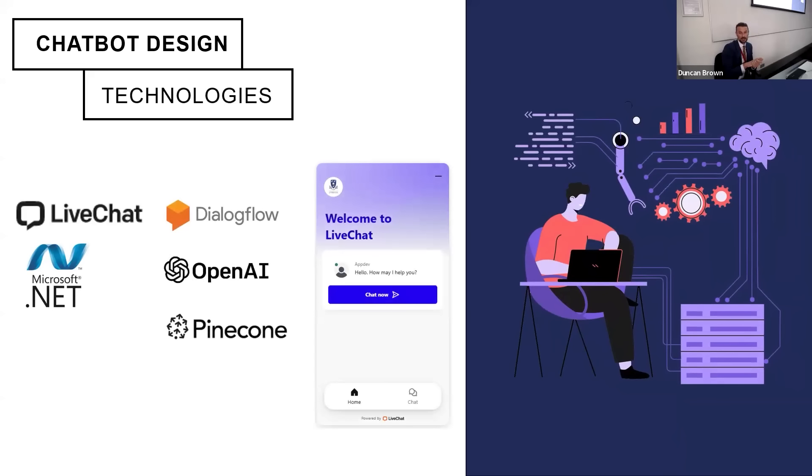These are the technologies powering the chatbot. Starting left to right: our chat widget is LiveChat, which we already use on some mobile applications and on the web. This platform provides the user interface that allows real-time communication between students and the chatbot. It's very easy for us to integrate into existing web pages, web applications, and mobile apps. I'll touch on some features of the LiveChat widget when we come to the demo to show you why we've chosen it.